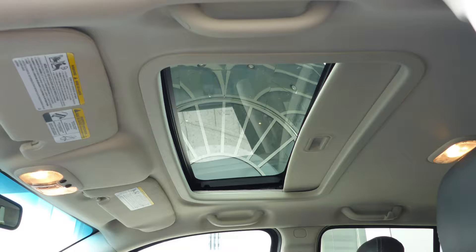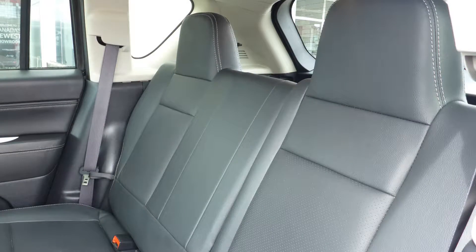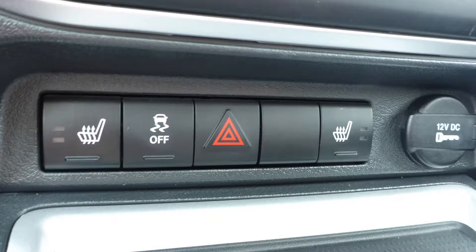And a powered sunroof. The interior features all leather seating with premium stitching and rear folding seats. As well, the front seats are heated.